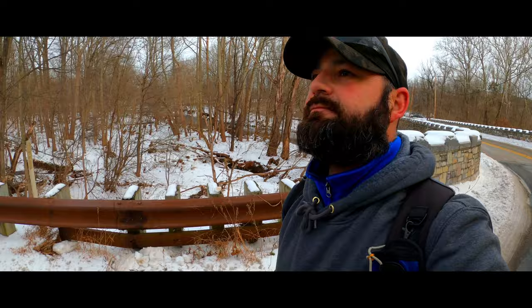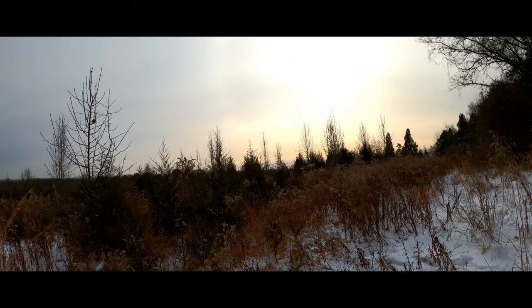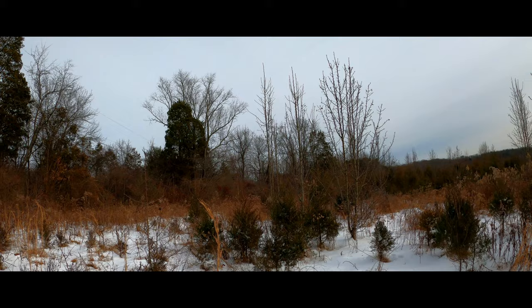In this section of the park, this was a field that has grown over and is becoming forest again. You can see the predominance of the red cedar trees. They're one of the first trees to take over in any old field area.